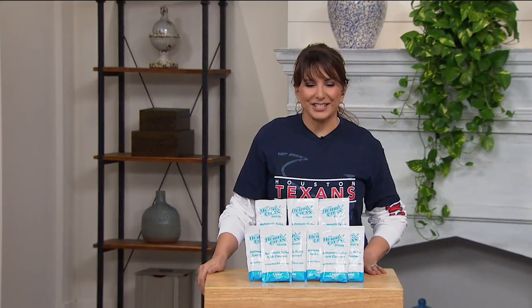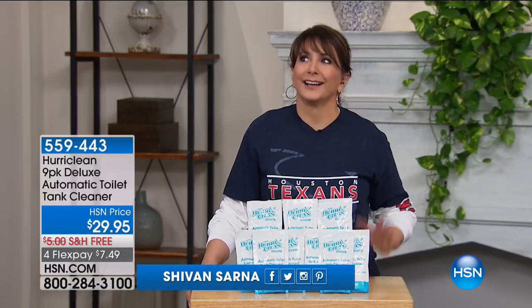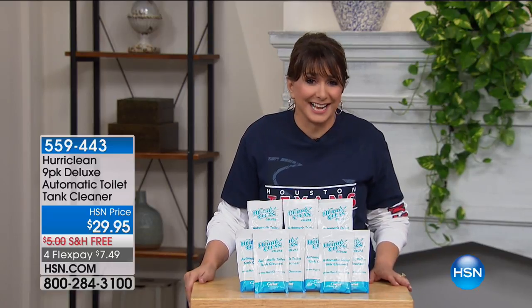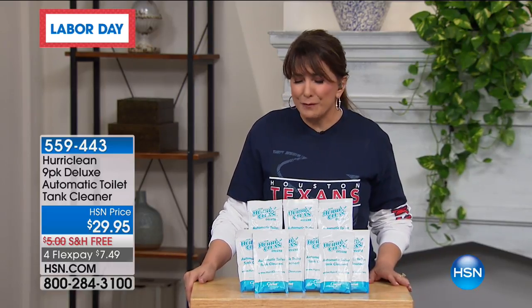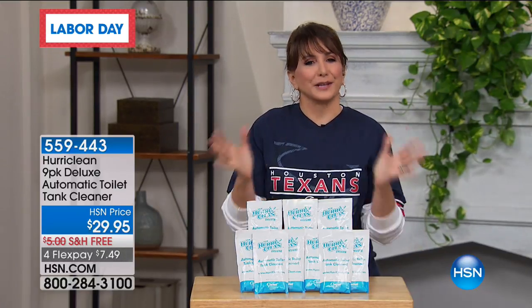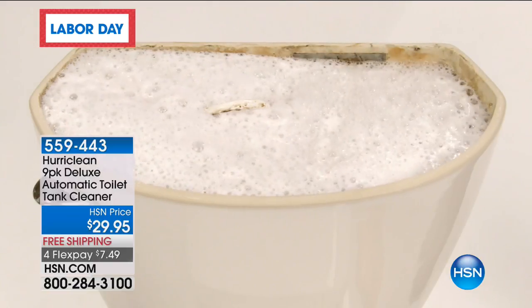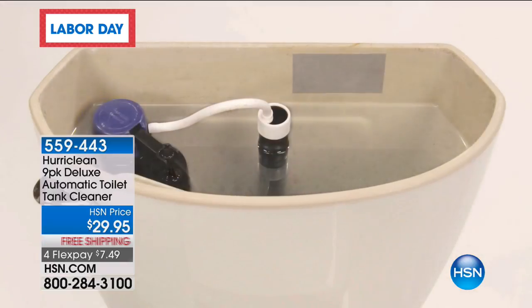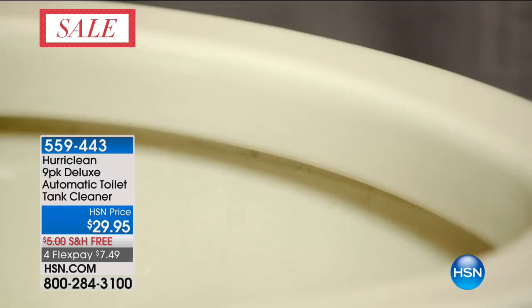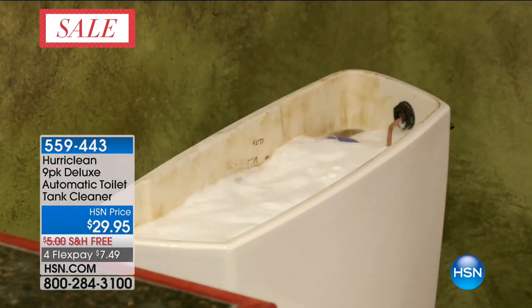It's Clever Solutions at HSN. I hope you're having a beautiful Labor Day weekend. Are you actually not getting rest because you have to clean the toilet today? Is the list of chores just overwhelming? This is going to help you in ways I've only dreamed of. Created by a fourth-generation plumber, you're getting a nine-pack of the Deluxe Automatic Toilet Tank Cleaner called Huraclean.